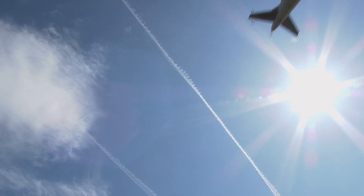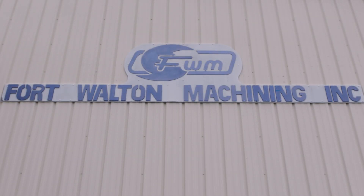The approval process is very, very detailed. Castrol cannot go directly to this leading aerospace manufacturer and ask for approvals. They actually have to have a sponsor, and that sponsor has to be a Tier 1 supplier like Fort Walton Machining.